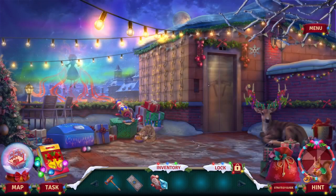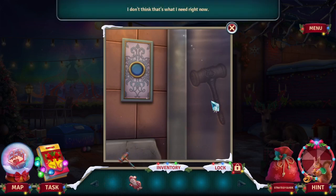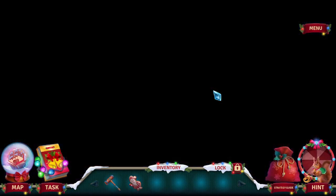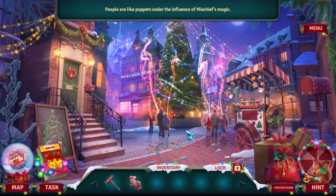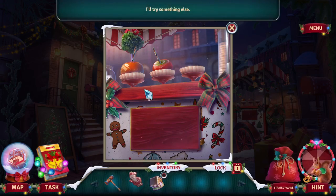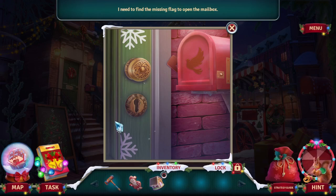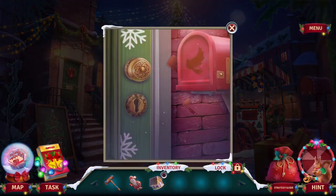Get to the square and find the schematic. I need the missing one. Get to the elevator. People are like puppets under the influence of mischief's magic. Something decorative and something sweet belongs here — like Santa, he's sweet. I need to find the missing flag to open the mailbox. I found it — didn't take that long, did it?